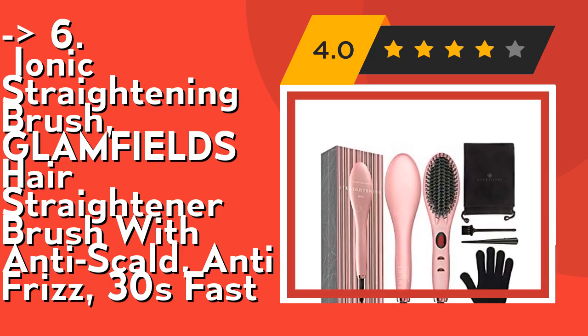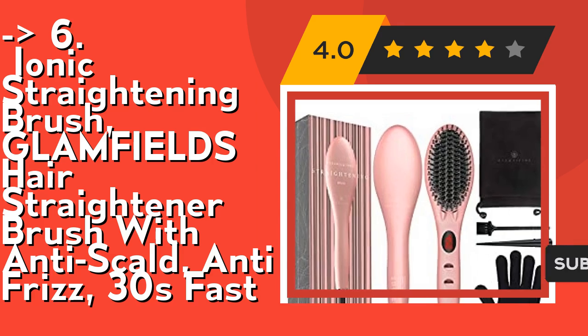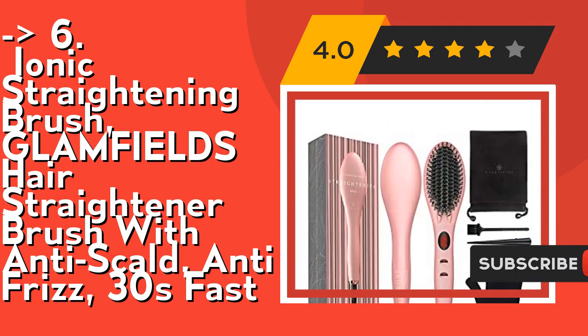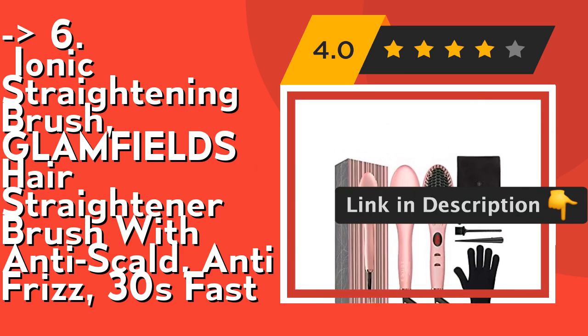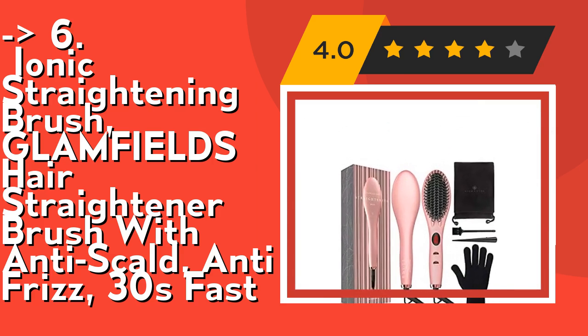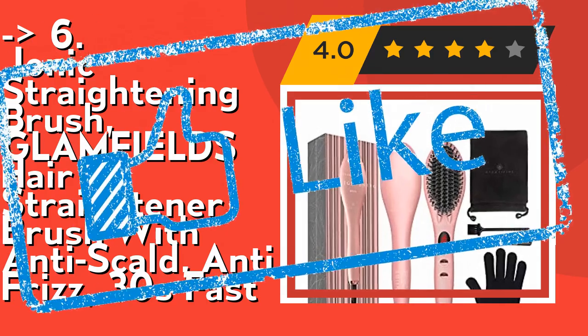Wider and denser comb teeth also decrease the time of straightening. It's easy to use and travel-friendly, with a small size and 360-degree rotating handle that's easy to operate with one hand to reduce wrist pressure. The international dual voltage 110 to 240V with an extra compatible adapter makes it perfect for travel and vacation. Check out the link in the description to buy this product from Amazon.